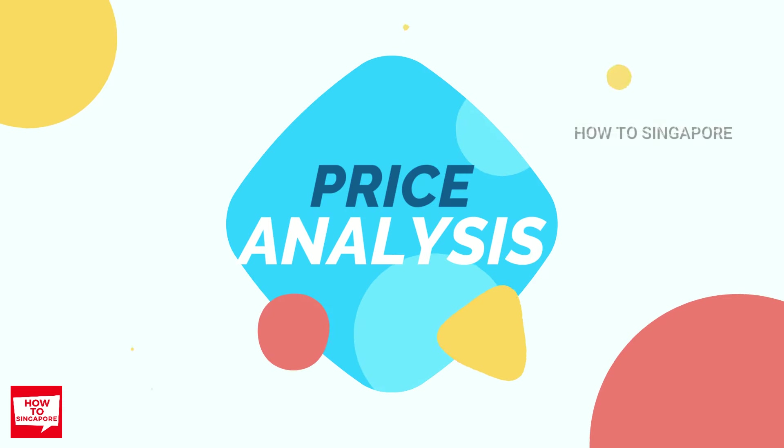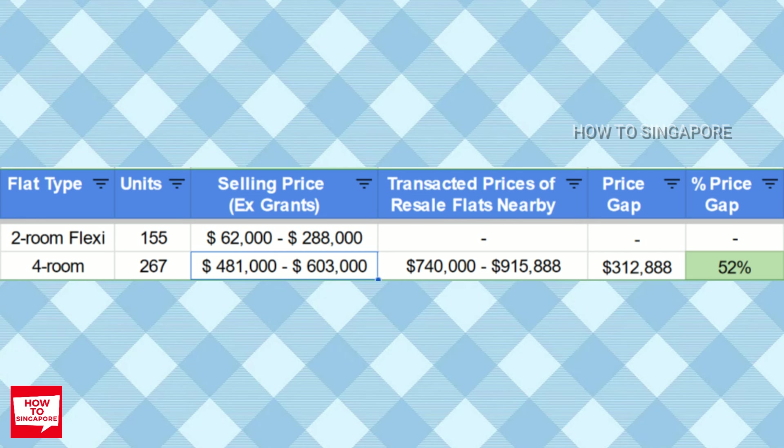Now let's talk about pricing. You can see the price range here, which excludes grants, and I have also added the price after the grant. To help you assess whether these BTO prices are reasonable or not, I have also added the transacted price of nearby resale flats of similar types. Feel free to pause the video if you want to see the numbers in detail.